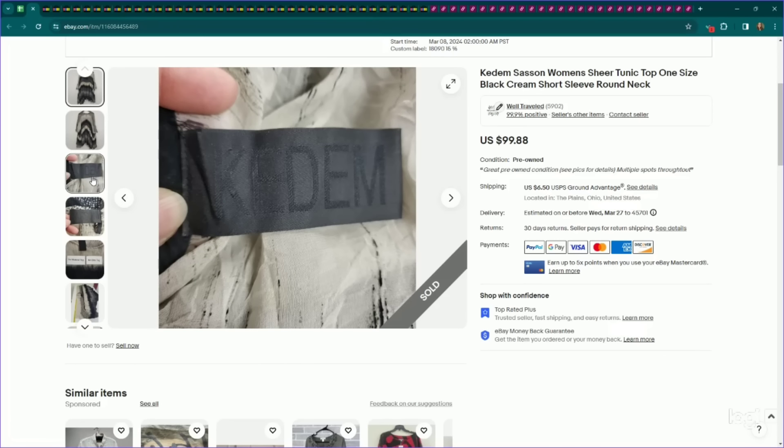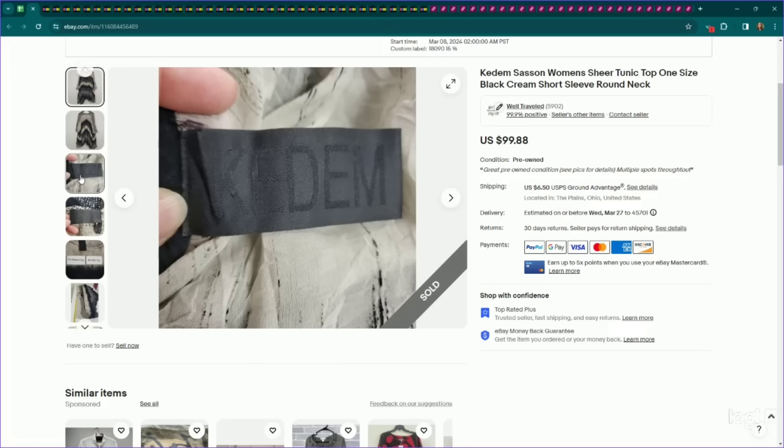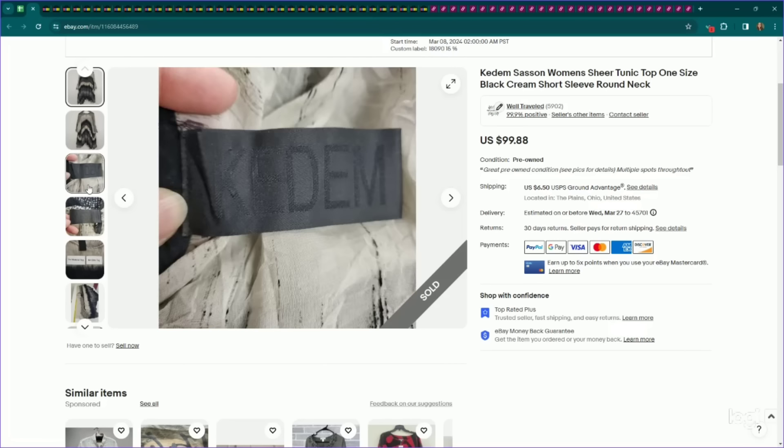Along those same lines, this is another newer brand to me. I think it's pronounced Kadim. You can see it's a very lagenlook, interesting, artsy top. I priced this one high even though it had multiple spots, because I thought it was so unique. I listed it for $100, it sold for full asking price, and it only took four days to sell. The back says 'The Sasson.' A good indicator of high quality is very simple labels, and ones where the lettering is the same color as the background.